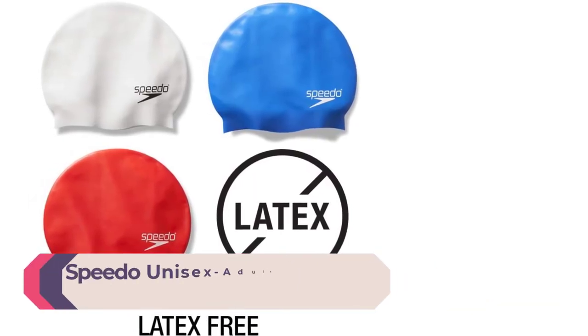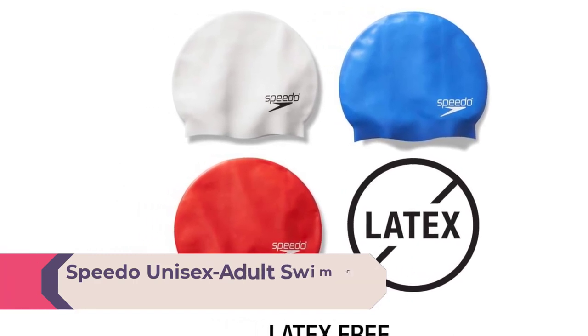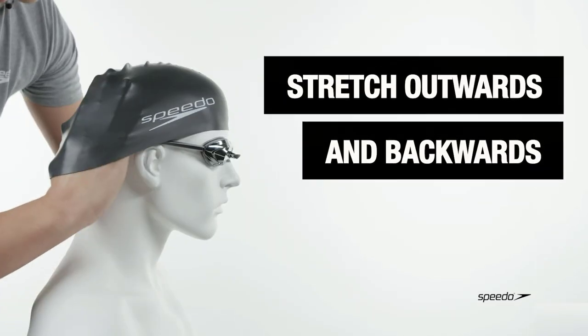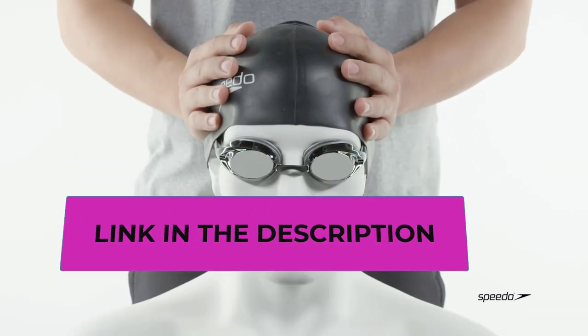Top 1. Speedo Unisex Adult Swim Cap, 100% silicone, imported. Protect your hair from chlorine with this durable swim cap made from pliable silicone and designed to fit comfortably without any snagging or pulling. Superior soft texture cap helps protect hair against chlorine. Excellent stretch, pliability, and durability. Does not pull hair when removing or putting on cap. Latex-free.